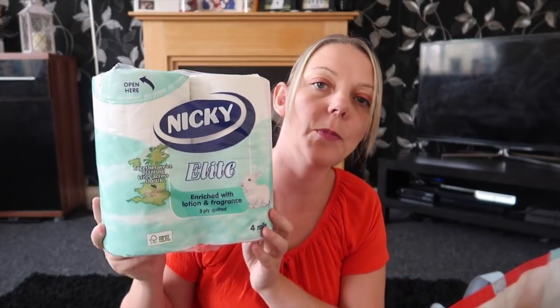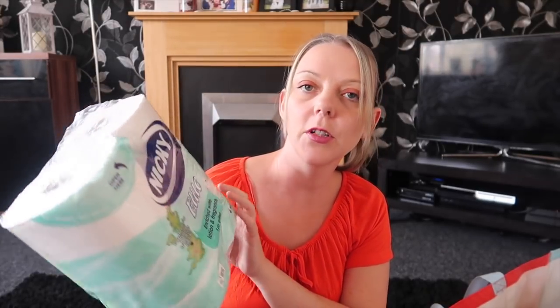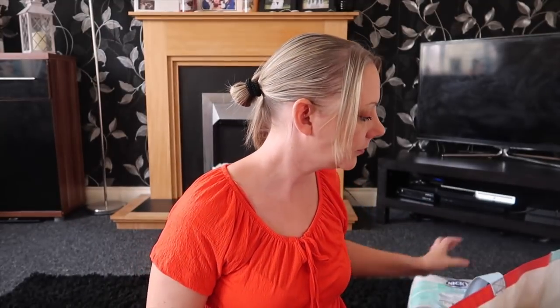Lastly, we're moving on to Home Bargains. First I got a four-pack of toilet roll — these were £1.09 and I've used them before, they're pretty good. I also picked up some Quavers — a pound for a six-pack — and Ellie's already had a pack!